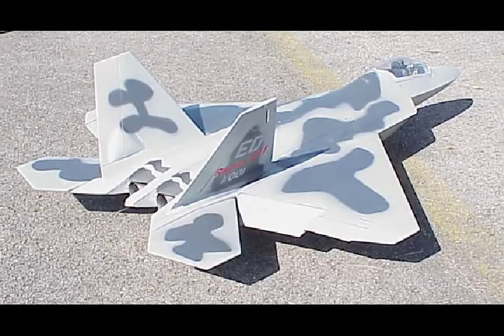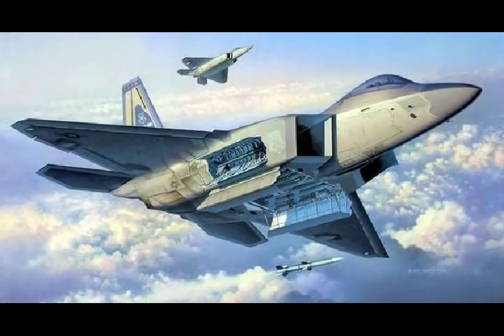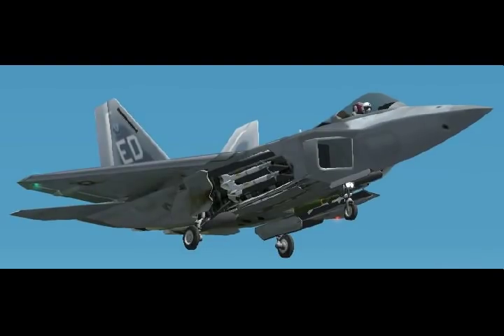US Air Force Upgrading F-22 Raptor to Super Raptor. The Air Force is rapidly pursuing a new agile software development strategy for its F-22 Raptor to quickly equip the stealth fighter with new sensors, improved radar and avionics, faster computer processors, and greatly enhanced weapons technology.